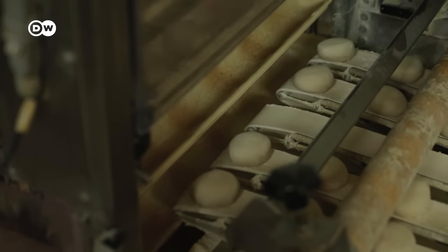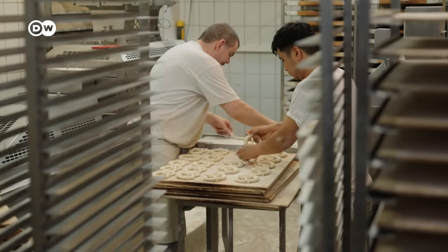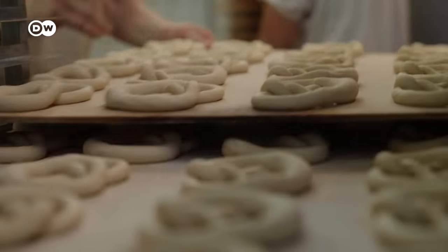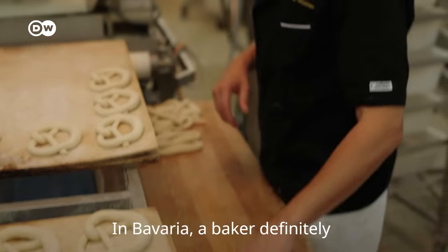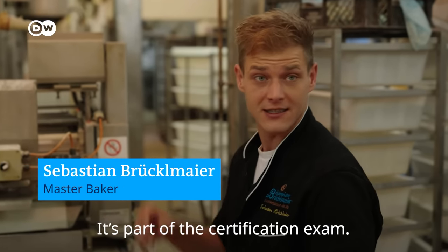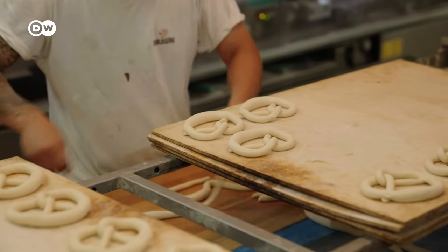First, the dough is portioned out, then rolled and looped into the proper knot with touch-ups by hand. In many bakeries, machines do most of the work, not least because workers are increasingly hard to come by. A baker must definitely be able to make a pretzel in Bayern — it's also part of the evaluation. It's easy for a master baker.